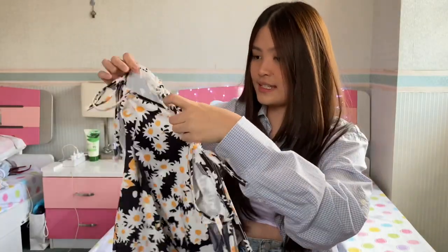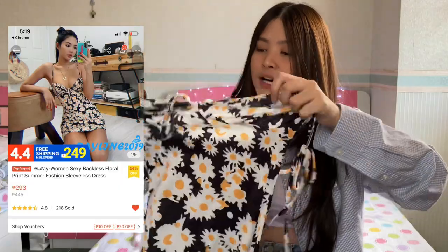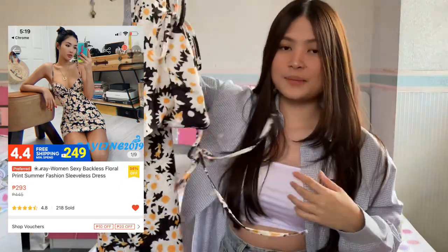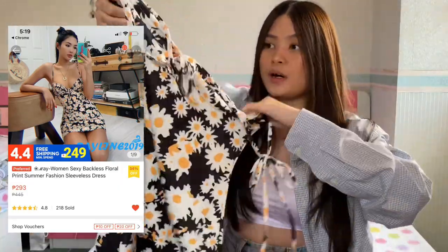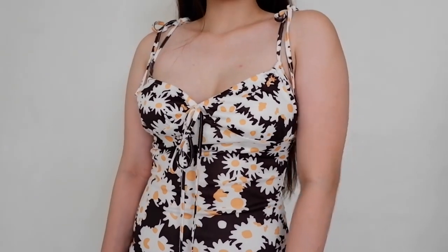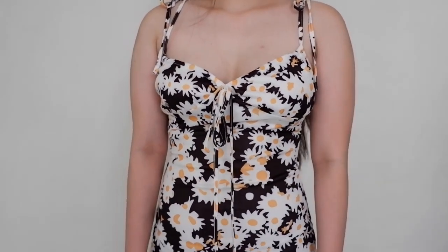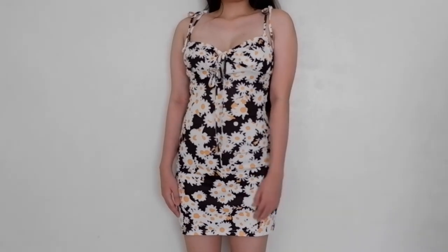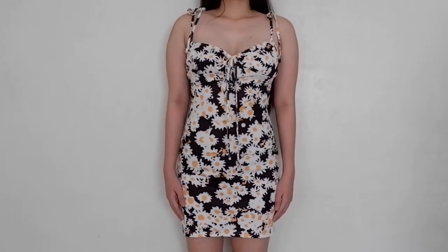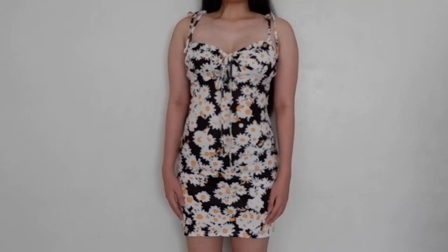The next one is this Daisy dress. If you've watched my holiday haul, you'll have seen this, but I included it because it's also a summer dress. I love this one so much — it fits me so well. This material is amazing, especially for a 300 pesos and below dress. I love its length and how it fits me. I highly recommend this dress as well.